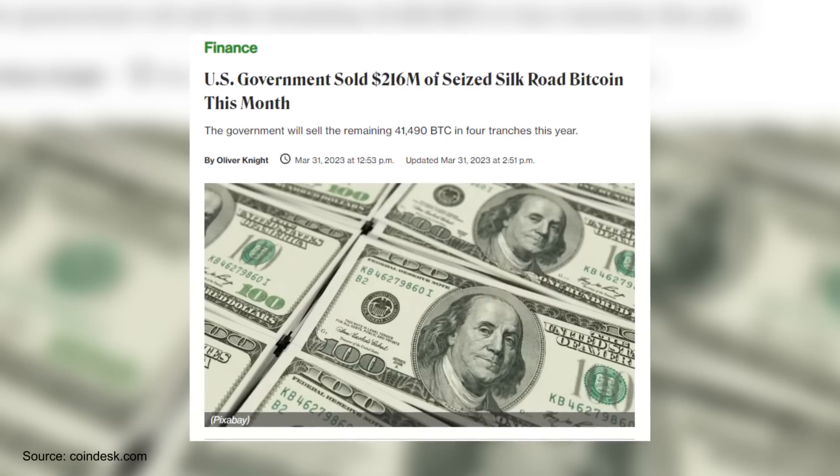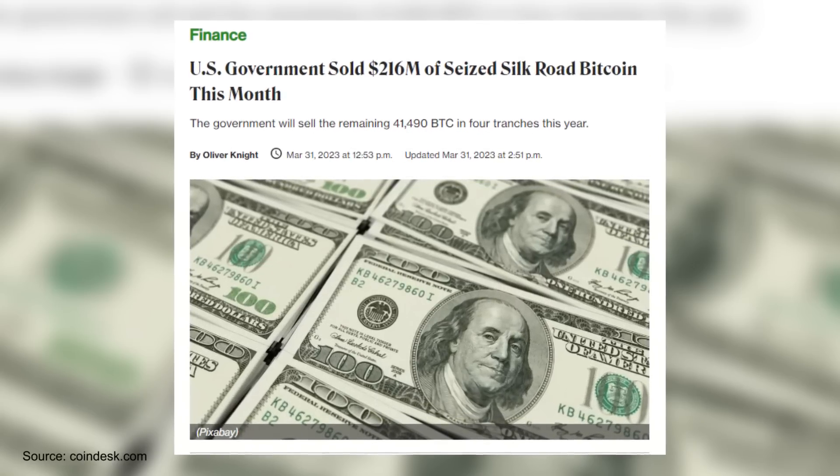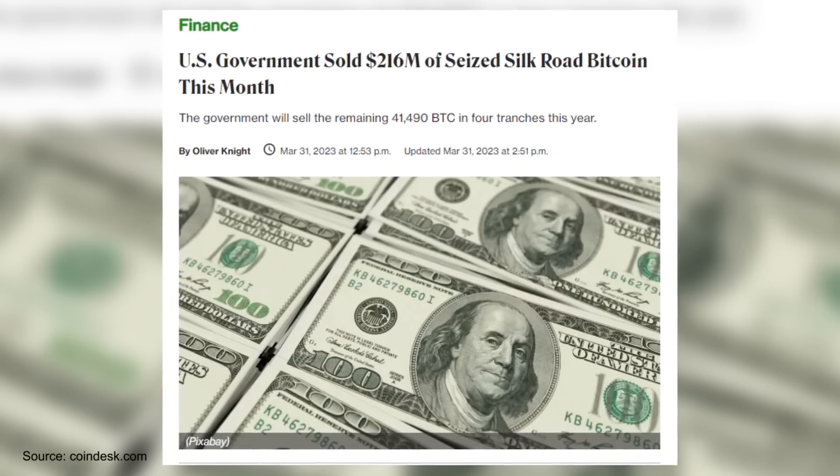And of course, there are other sellers too, like the US government. The government still has around 31,000 Bitcoin left to sell from the Silk Road confiscation, which they have said they will be selling this year on Coinbase. Not an insane amount of Bitcoin by any means, but still a big seller and a lot of Bitcoin that will come into the market. But the real sell pressure to watch out for is the macro trade.